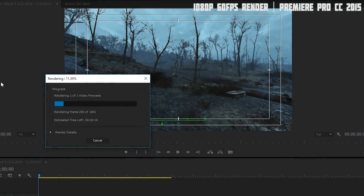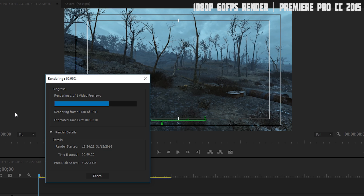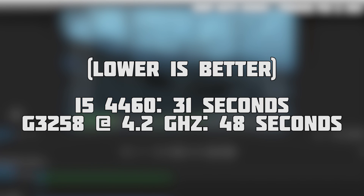First of all we rendered a 30-second clip in Premiere Pro — some Fallout 4 gameplay recorded at 1080p 60fps. We rendered it 3 times and took the average from both CPUs when paired with our GTX 1060. The i5-4460 managed to render the clip in 31 seconds, with all other programs closed. In comparison, the 4.2GHz Pentium completed it in 48 seconds. I decided to test this first as this is my PC's primary use.